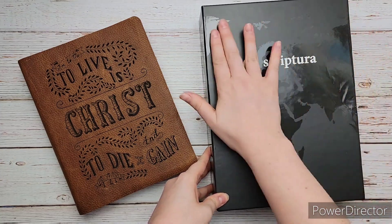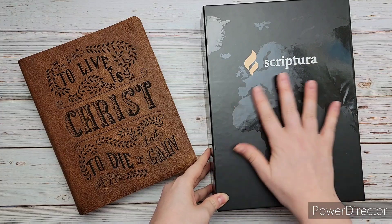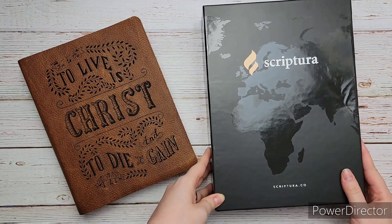Hope you were inspired and encouraged to dig deeper into God's Word. Remember, God loves you and He's always with you. I'll see you in the next one. God bless.